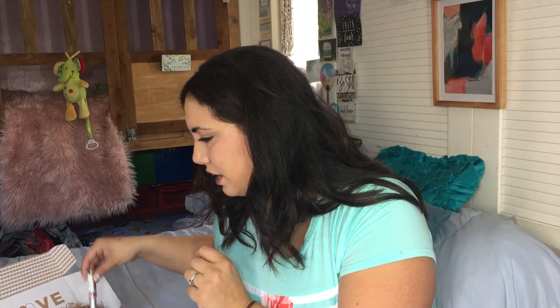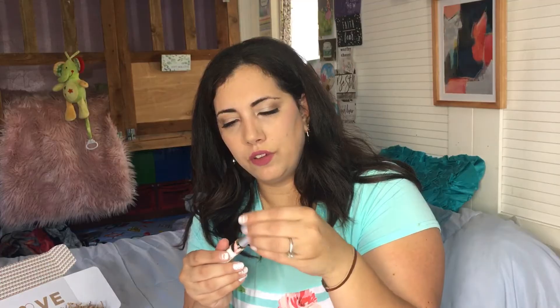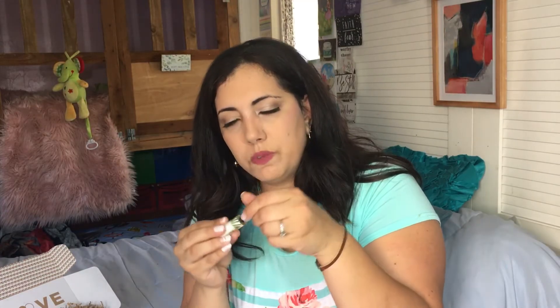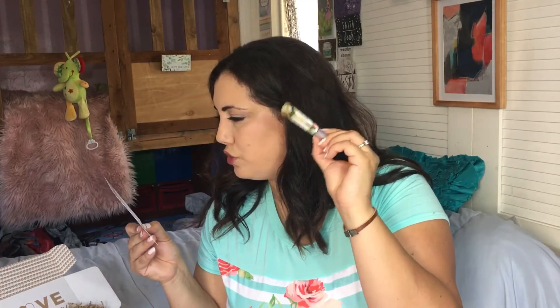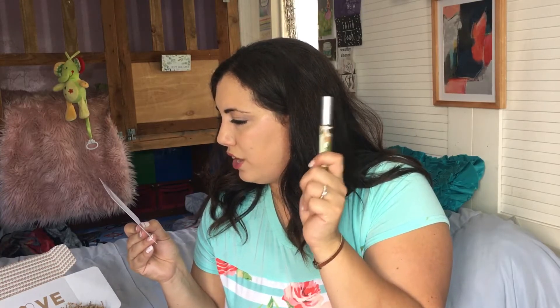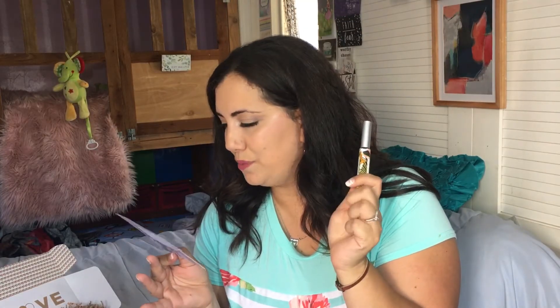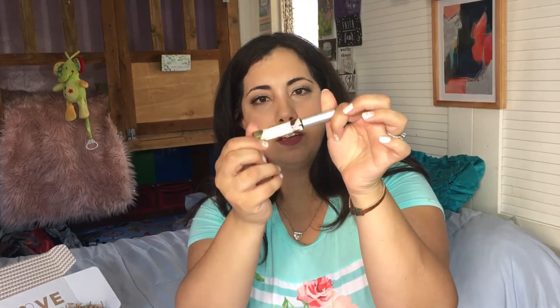Next up we have by La Bloom — a Lash and Brow Serum. I've actually gotten these from other boxes. I haven't used them, though. It smells very natural. It retails for $25. Apply to your eyelashes or eyebrows nightly. I'm going to try it with my eyebrows first, because I'm kind of freaked out about putting stuff on my eyelashes. It's non-toxic, vegan, organic, and cruelty-free. I'm excited to try this on my eyebrows. I mean, I don't need more eyebrows, but it's always good to moisturize them. I'm familiar with this brand from other boxes and I do love their products a lot.